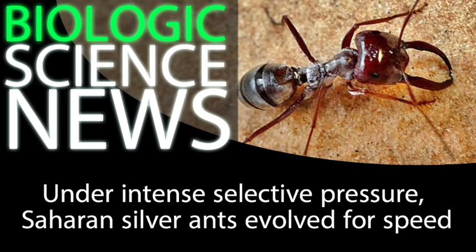The silver ants have evolved to be so fast that they are the third fastest animal species on the planet, proportional to their body size. The two faster species are the California coastal mite and the Australian tiger beetle.